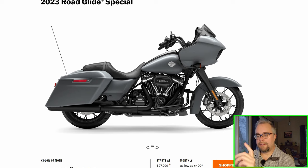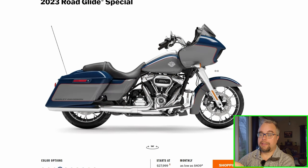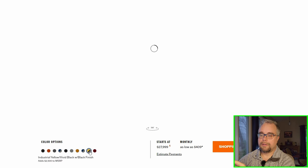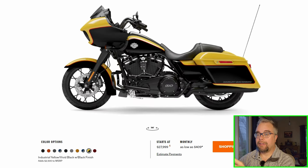The Road Glide Special also comes in the anniversary edition. Both my Road Glides were Road Glide Ultras. Good — they still have the chrome on it, so you can get it chromed or blacked out. The Road Glide looks sharp in that blue-gray two-tone paint job. And the Industrial Yellow Vivid Black — this is one example of a Harley that looks good blacked out, in my opinion. With the black and yellow two-tone paint all blacked out, I'd probably still prefer chrome personally, but it looks alright.